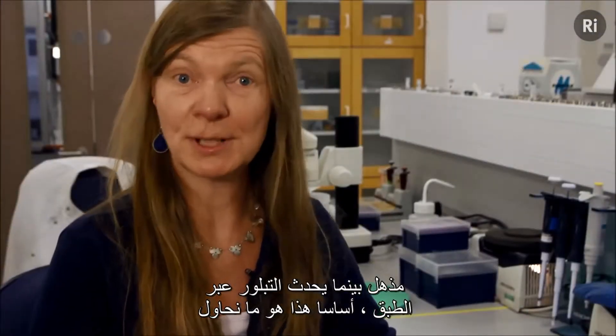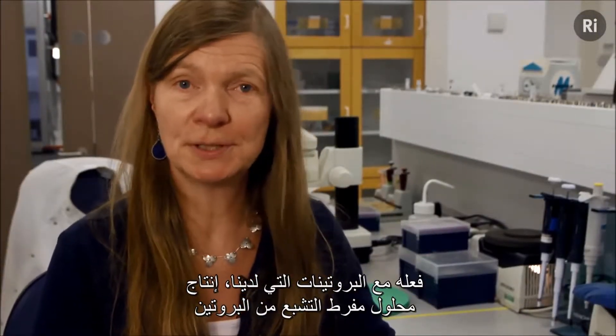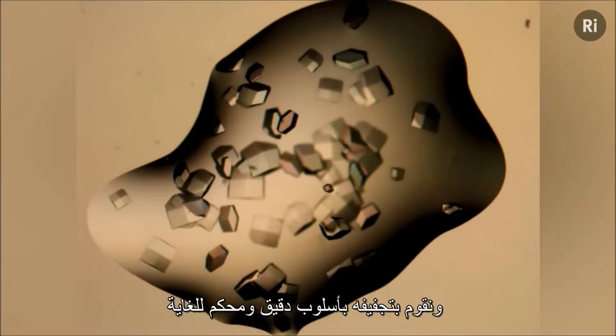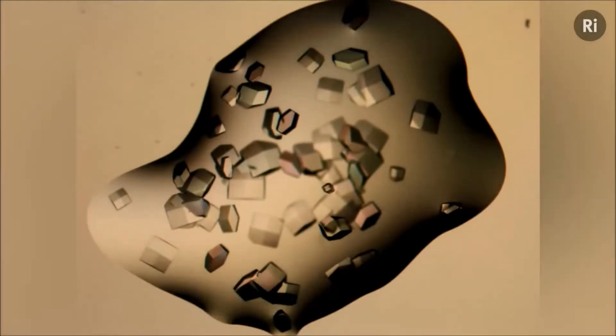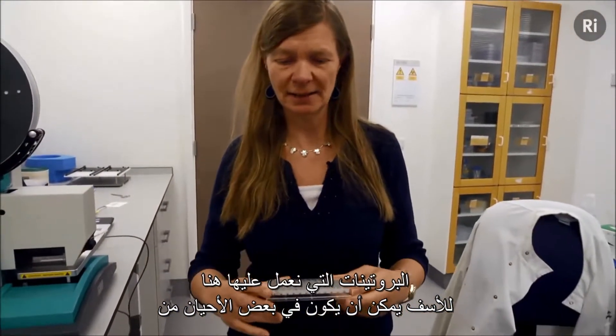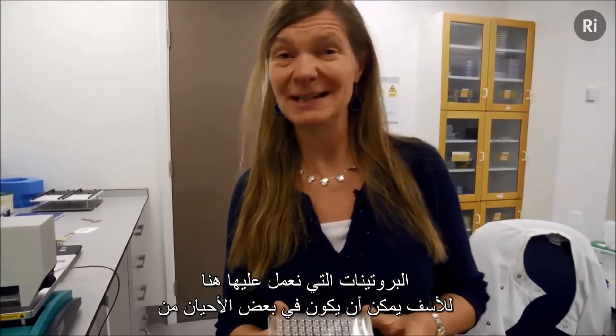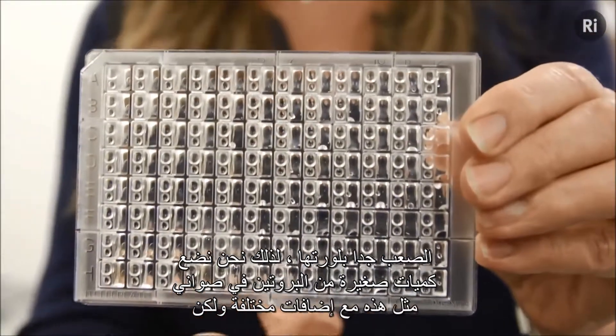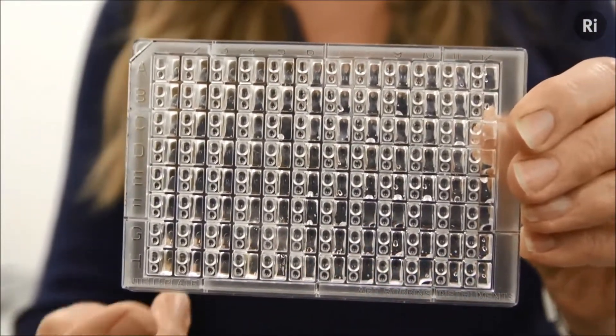Essentially, this is what we try to do with our proteins: produce a supersaturated solution of the protein and dehydrate it in a very controlled manner. The proteins we work on here can unfortunately sometimes be really difficult to crystallize, so we load small volumes of the protein into trays like this with different additives.